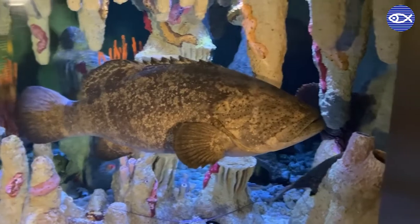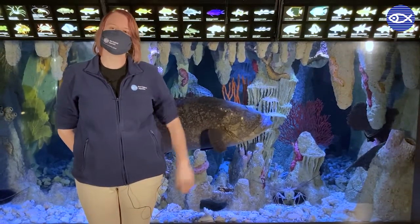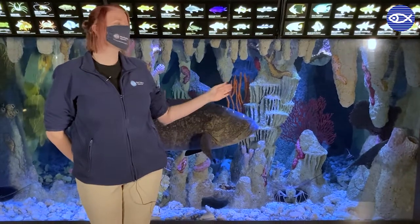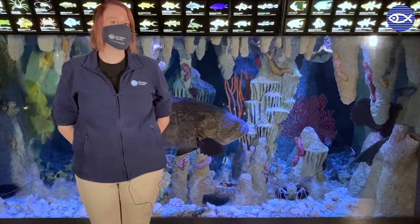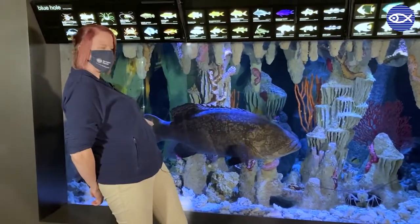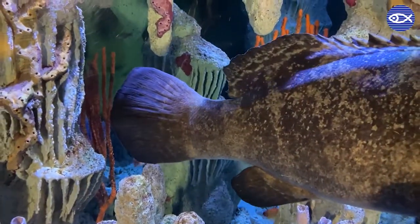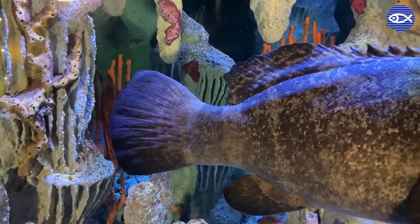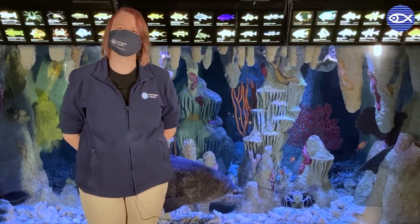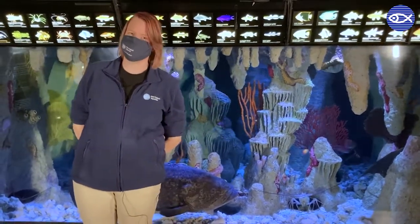What we have here in our exhibit is replicating a blue hole, which is a cave that starts above the water and then eventually becomes submerged. It has a lot of tight corners that make really good hiding places. And if we look at the tail of the Goliath grouper, you can see it's that really nice paddle shape, which makes it extremely easy for this fish to work its way around its habitat. So even though this is a very big fish, the exhibit we have is the perfect fit.